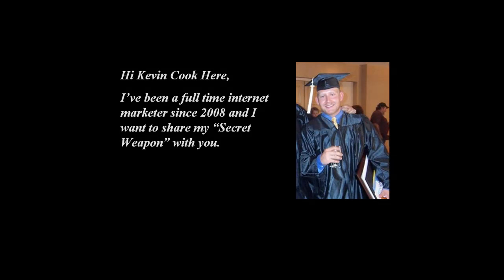Hi, Kevin Cook here. That's a picture of me on the right just a few years ago at my graduation. I've been a full-time internet marketer since 2008, and I want to share my secret weapon with you.